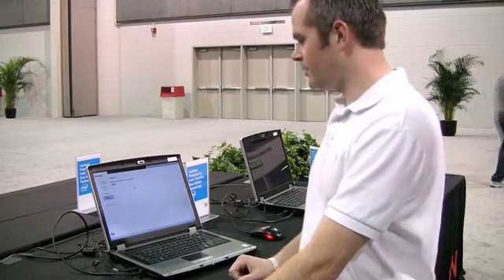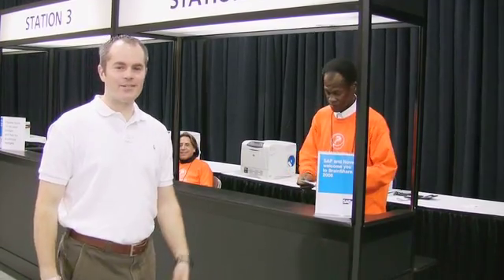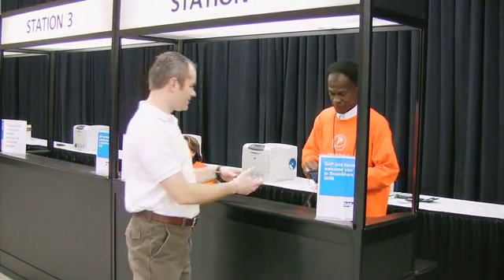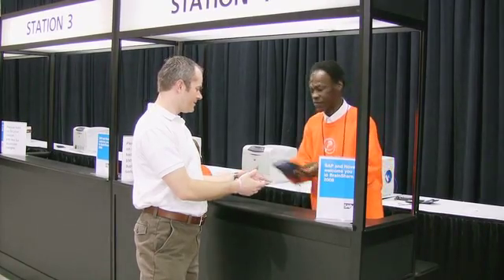And then it says please proceed to Station 4. So I'll go over here and pick up my badge. Here I am at Station 4. My badge is already printed — Thurman here has stuffed it for me, and it's ready to go.